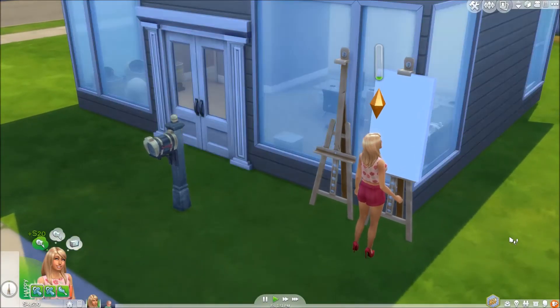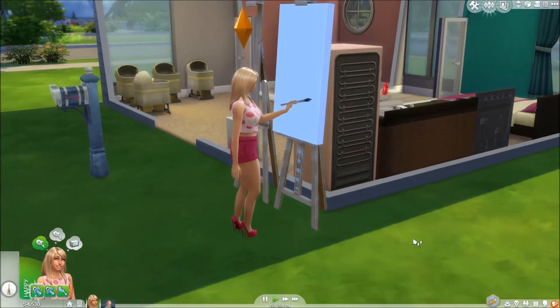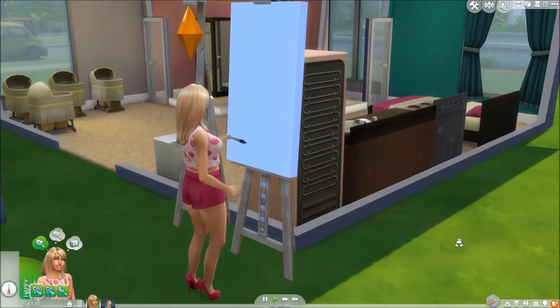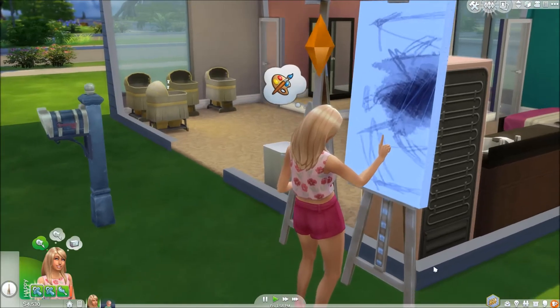She's just currently out here doing a painting, which is really nice. I want to keep on top of our game with our simoleons just because I don't want to get into this challenge and go bankrupt.